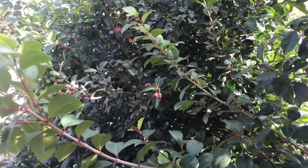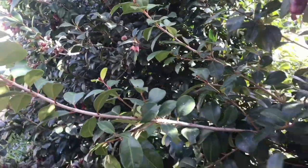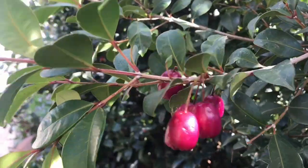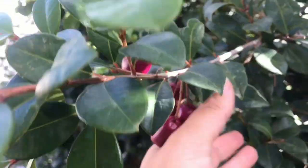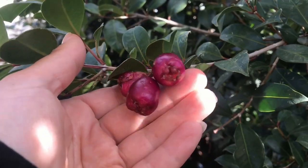Lily pillies are an Australian native shrub. They produce these little red berries which can be used in jams. You'd have to add a lot of sugar because these berries are quite bitter in taste.